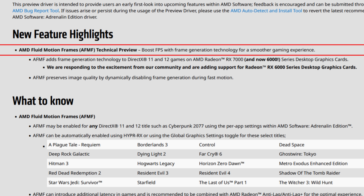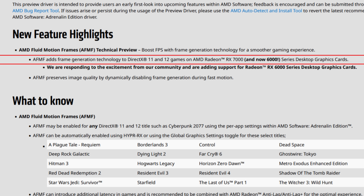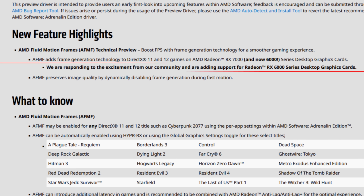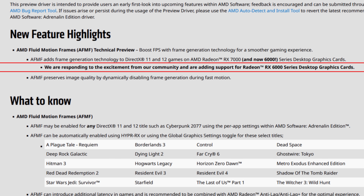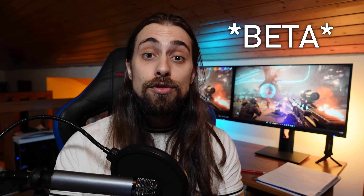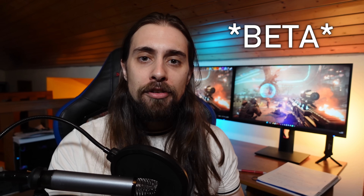AFMF adds frame generation technology for DirectX 11 and 12 games on AMD RX 7000 and now 6000 series desktop graphics cards. AMD stated they are responding to community excitement by adding support for the RX 6000 series desktop graphics cards. Don't forget these are beta drivers — a technical preview — meaning AFMF still needs to improve a lot before it can be used properly in almost all titles.